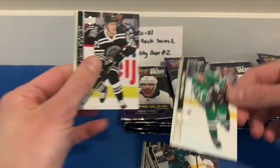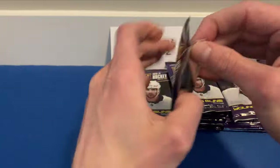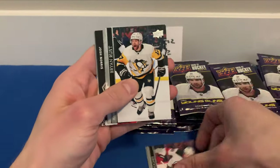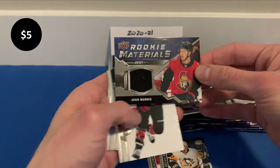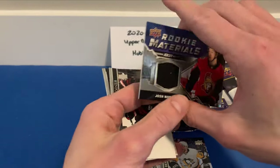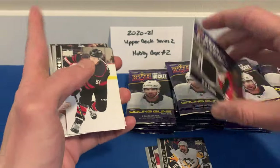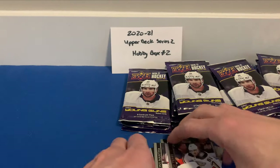We got Brent Burns, Adam Boqvist. I really have to get better at organizing the cards behind the scenes here — I just have a giant pile of cards at the end of the video. We got Jack Hughes, Brian Rust, and a Rookie Materials of Josh Norris — that's a good one. Very solid centerman there for the Ottawa Senators, seeing some regular playing time. Then we got Jay Beagle, Anthony Mantha, and Troy Terry.